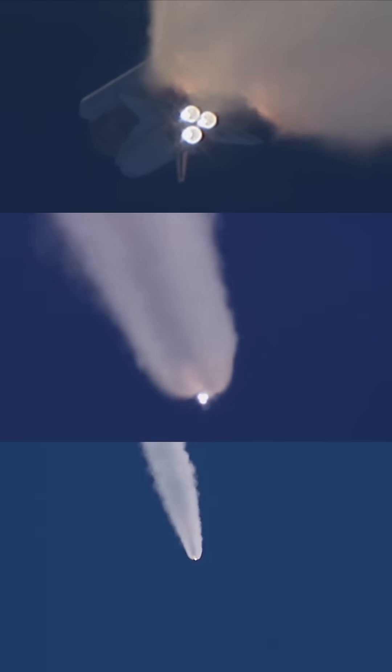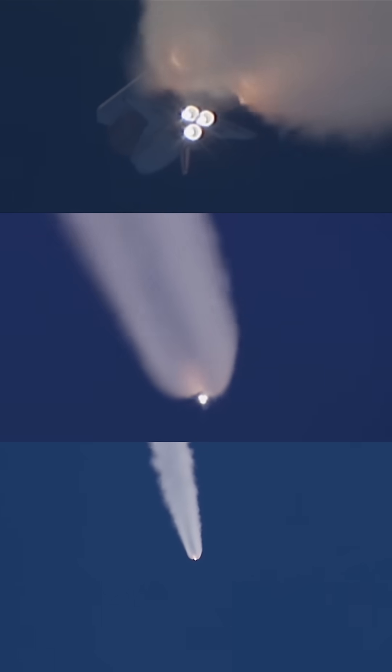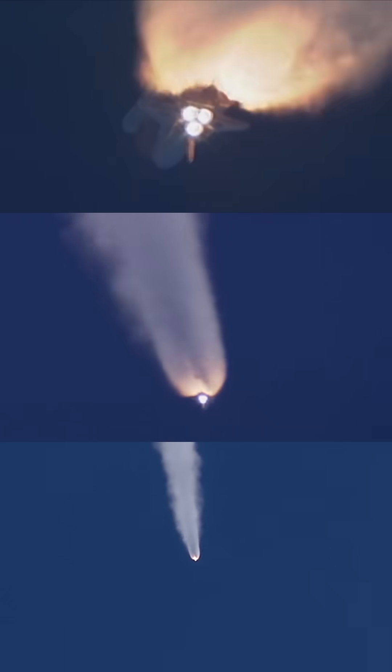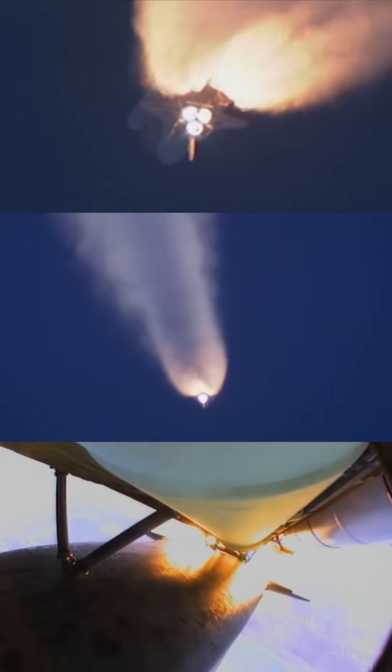Atlantis is already 19 miles in altitude, downrange from the Kennedy Space Center 20 miles, traveling 2,500 miles per hour. Coming up on staging, the point at which the twin solid rocket boosters burn out and separate from the orbiter.